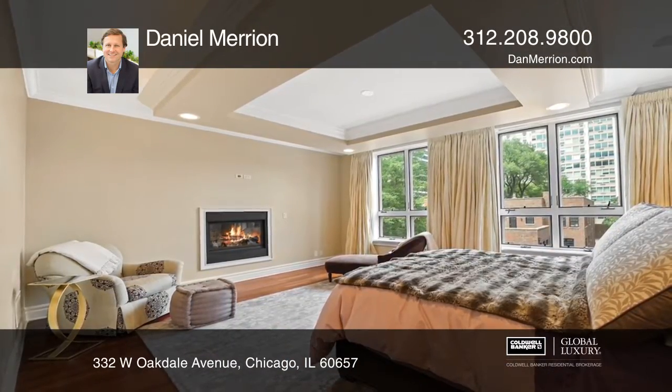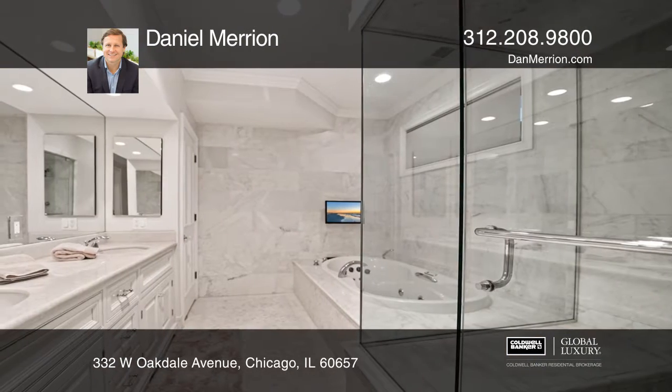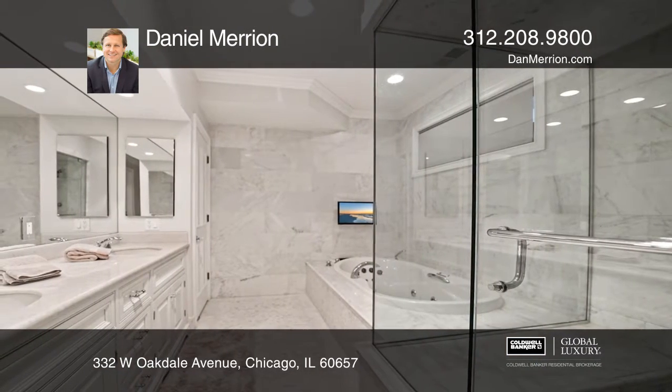The great room flows out to an expansive deck, perfect for entertaining. Special features include custom millwork, molding, tray and coffered ceilings, an elevator, and a three-car attached garage.